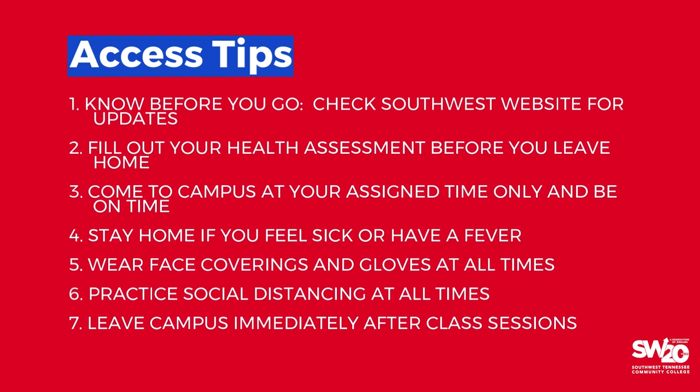Know before you go. Be sure to check out the website at southwest.tn.edu each day for updates. Also, stay tuned to your Southwest email for important messages. Fill out your health assessment each day before you come to campus. You must pass this test. If you fail or feel sick in any way, please stay home and take care of yourself.